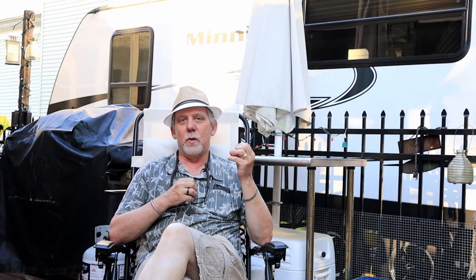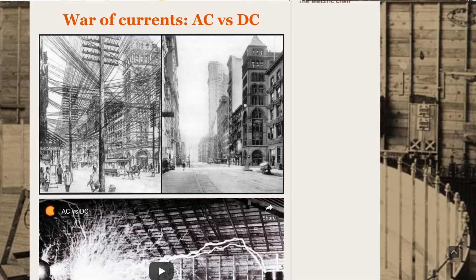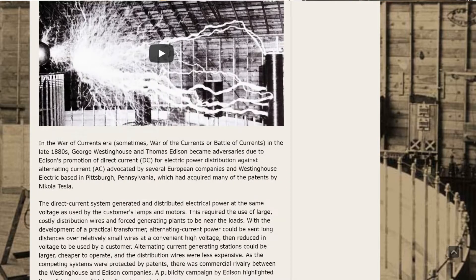I want to talk inverters, but a little history lesson first. If you haven't heard of the War of the Currents from the late 1800s between Thomas Edison and Nikola Tesla and AC versus DC, you might want to look it up on Wikipedia.